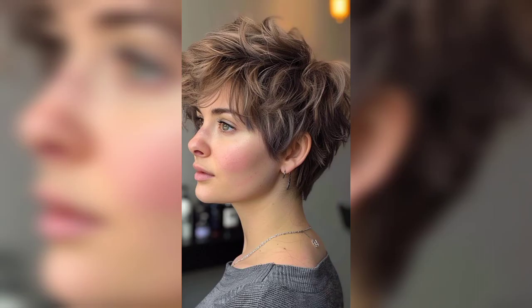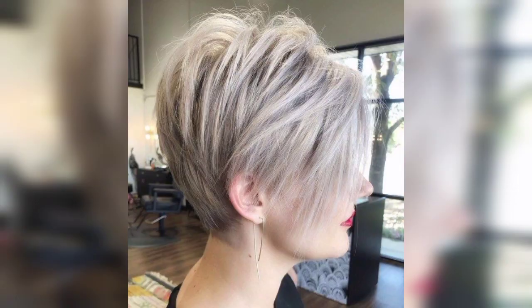When styling, you can always wear this look straight or even add some light waves for a little volume.